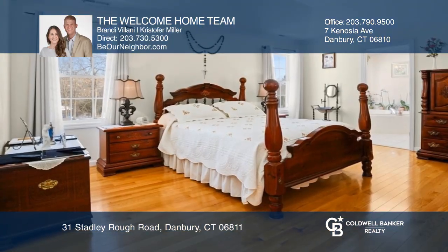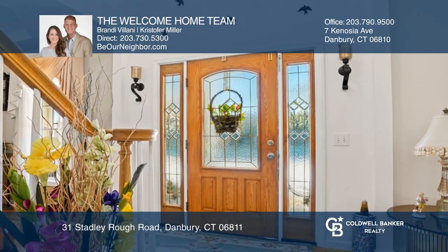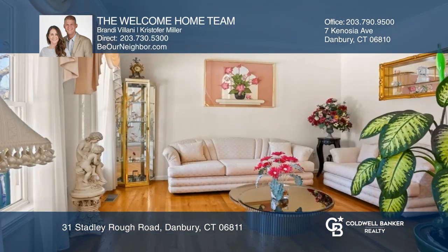This pristine four-bedroom, two-and-a-half bath center hall farmhouse colonial is the one you've been waiting for. From the moment you enter the bright foyer, you'll be met with gleaming hardwoods opening to a formal dining and living room on either side.